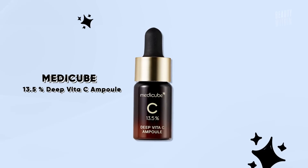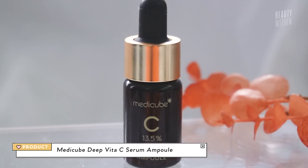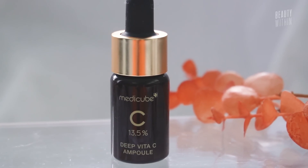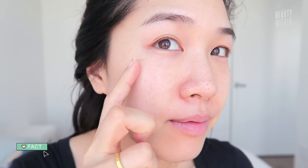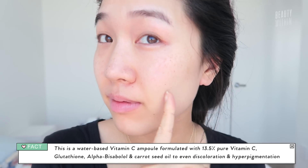It's the 13.5% Deep Vita C Ampoule. This is pure ascorbic acid, and it comes in three little ampoule tincture bottles in one set. I just think different ingredients work differently on different people's skin, and for me, pure ascorbic acid in this particular product has been working the best. The most interesting thing about this is that it helps with melanin production in three stages. If you already have excess melanin on your skin in the form of dark spots or sun spots, it can help slowly fade them over time.